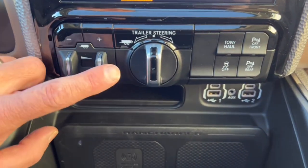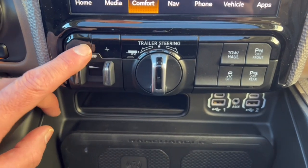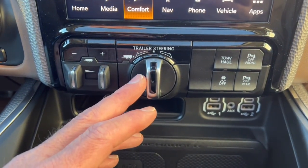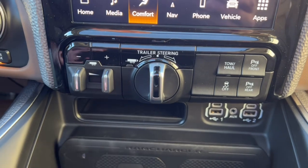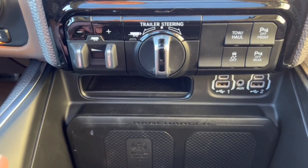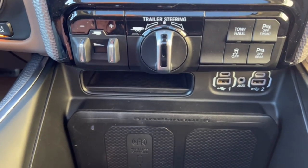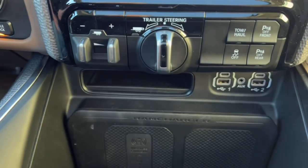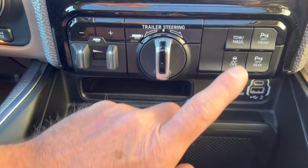On the center console we've got the trailer brake controller for engaging your trailer's brakes, with plus and minus to adjust the gain. Turning this knob is how you back your trailer up — once set up, you put the vehicle in reverse and use the dial to steer the trailer. It's a lot easier than backing up manually, though my wife prefers to back it up herself because she's pretty good at it. Over here there's a tow-haul mode button that updates the software and changes how the truck shifts to make towing easier and more comfortable.